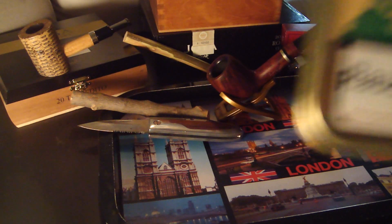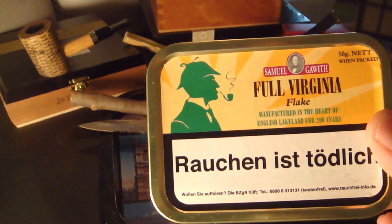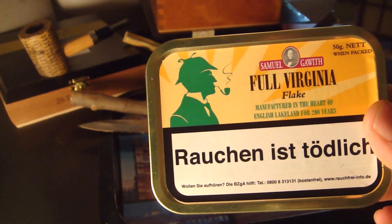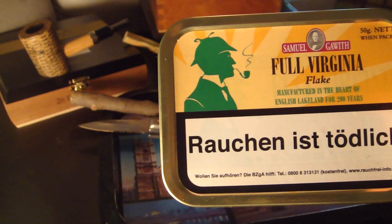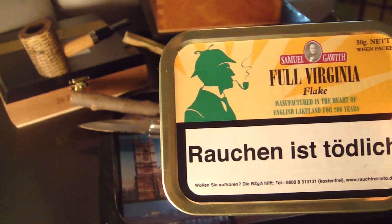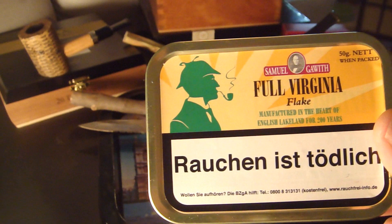Number three is Full Virginia Flake — straight Virginias from Sunwell Gawith. One of the best Virginias out there.